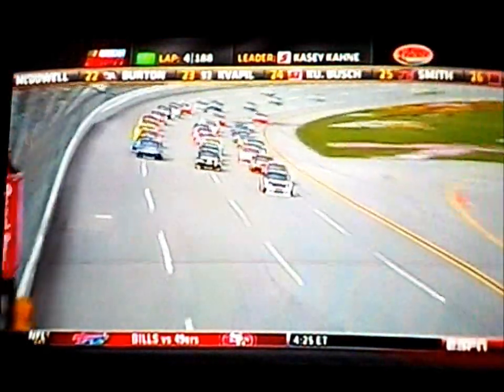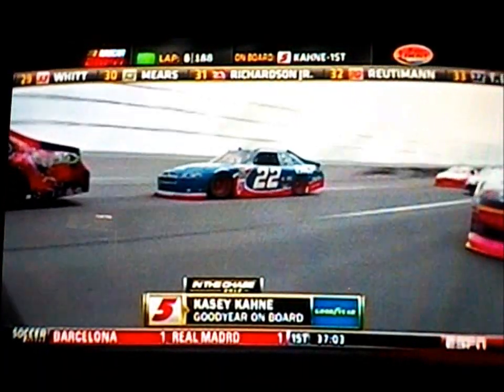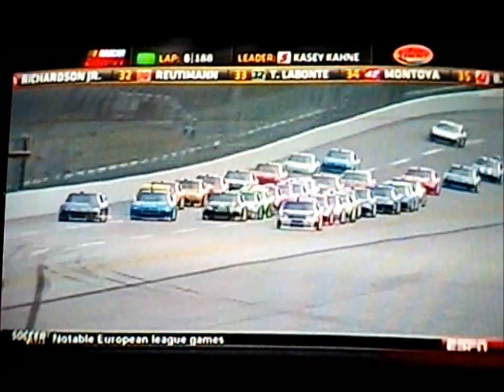We talk about the consequences for all the chase drivers, but as I talked to these drivers, their main concern today was all the other drivers out there that aren't part of the chase. They realize this is such a huge opportunity for them today to go to victory lane that they might not have in the other six races coming up. So they're going to be racing hard — they're concerned about the chase drivers, but this is a race they know they can win.